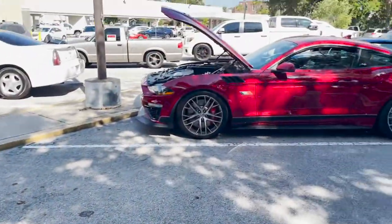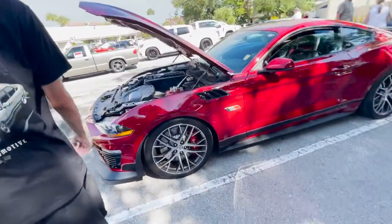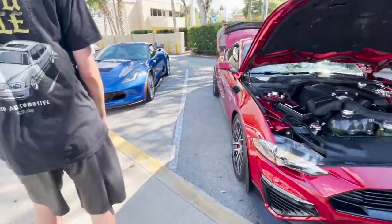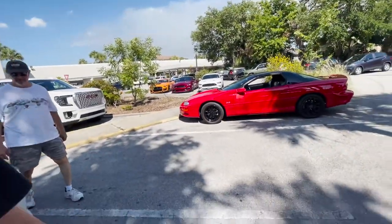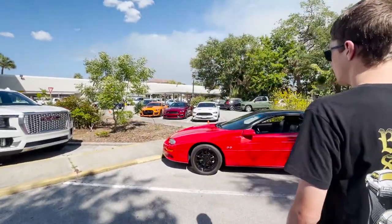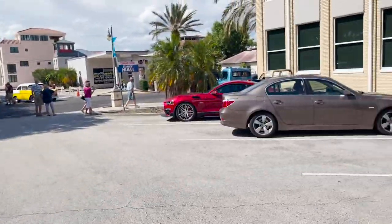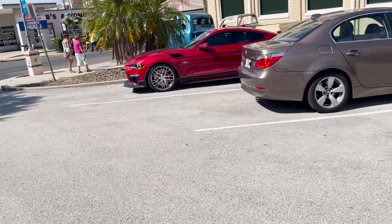Got the Roush spec — that's a blower, nice. Yeah, this looks like an OE Roush, like it came this way from the factory kind of thing. Then we got three levels of Mustang. Damn, that one on the very right looks sick.